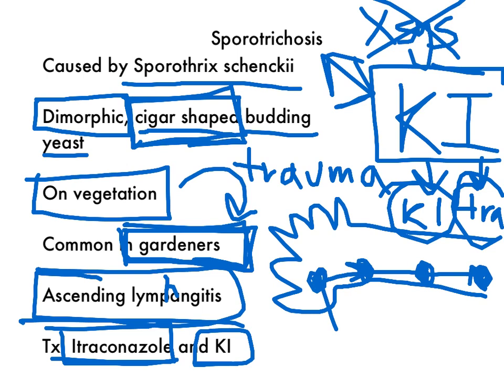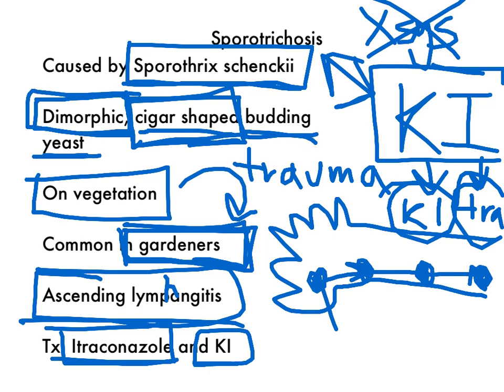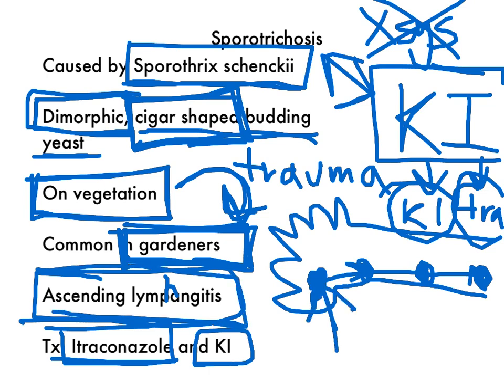So to recap: it's caused by Sporothrix schenckii, it's dimorphic — a mold in the environment and a yeast inside us. When inside us, it's a budding yeast that looks cigar-shaped, which I remember by thinking of a gardener with a cigar. It's found on vegetation like trees and roses. Trauma is required to inoculate the skin — the thorn inoculates distally, and then the infection ascends up the lymphatics. If you biopsy a nodule, it's a granuloma with histiocytes, neutrophils, plasma cells, and multinucleated giant cells.